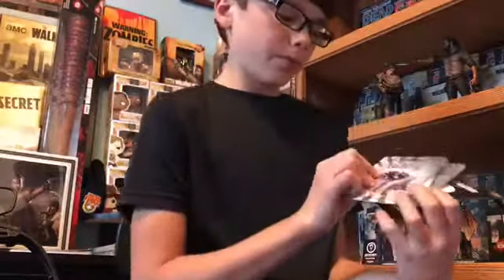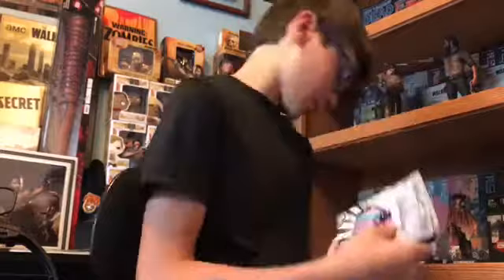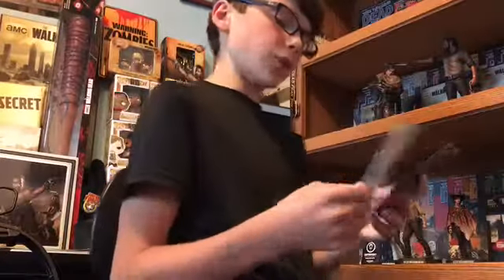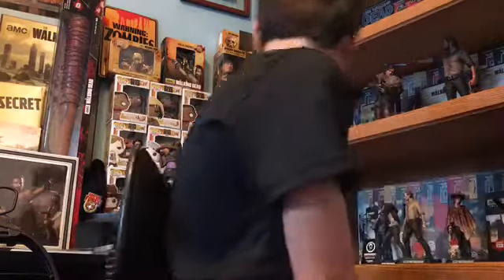First up we have an Amazon gift card, and then we have two gift cards to anywhere I want, which is really awesome. I think these are really cool because they're like real credit cards. I love Amazon — that's probably where 75% of all this stuff comes from.